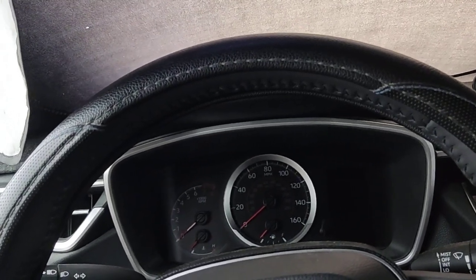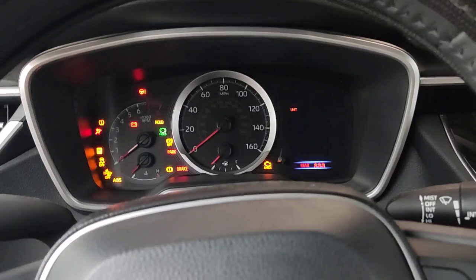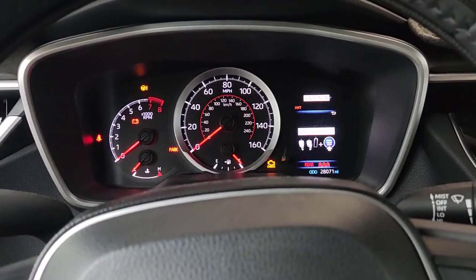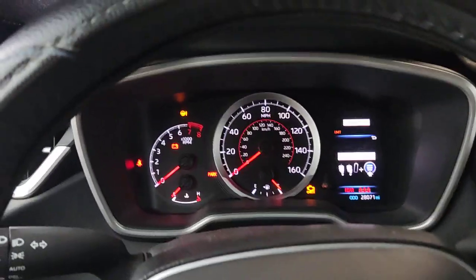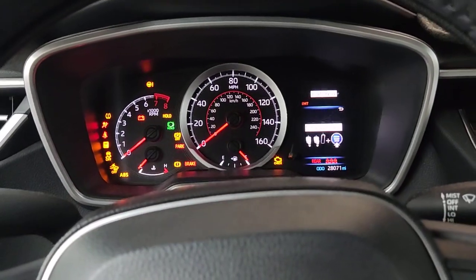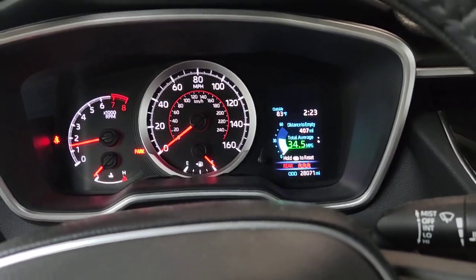Another good thing is gas mileage — it's more or less about the same as the Dunlop, so it hasn't changed much. I'll show you guys what I'm working with. The average gas mileage is about 33.8, though lately I've been getting a little better. Let me start it up so you can see — there, 34.5, that's the gas mileage right there.